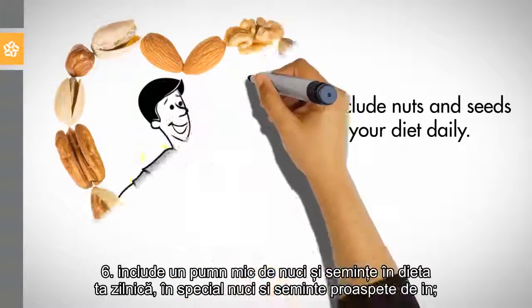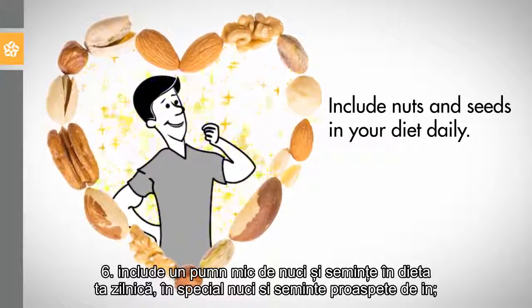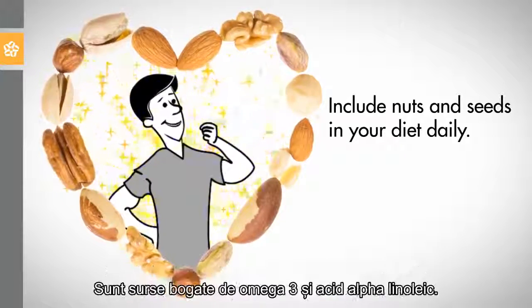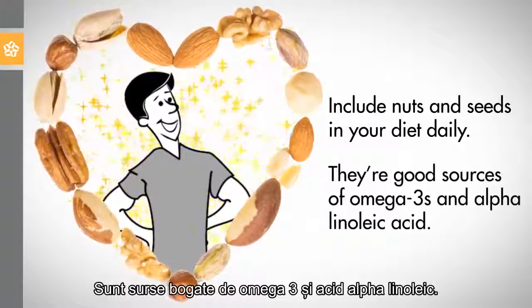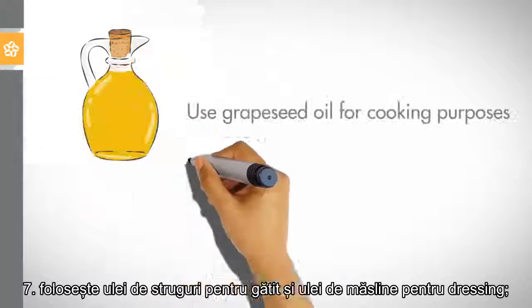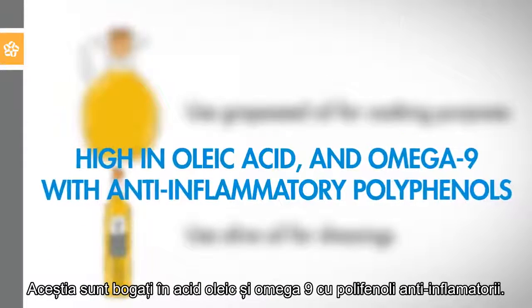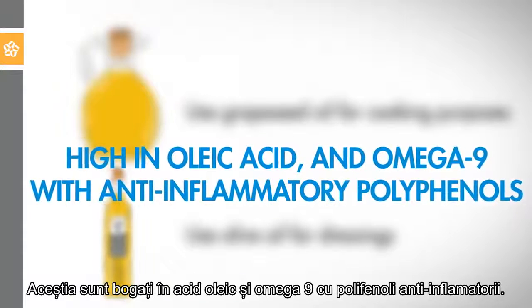6. Include a small handful of nuts and seeds in your diet daily, especially walnuts and freshly ground flaxseed. They are good sources of omega-3s and alpha linoleic acid. 7. Use grapeseed oil for cooking purposes and olive oil for dressings. They are high in oleic acid and omega-9 with anti-inflammatory polyphenols.